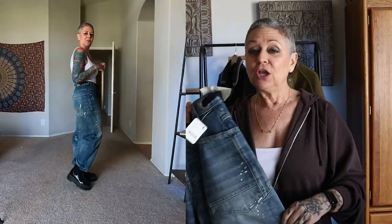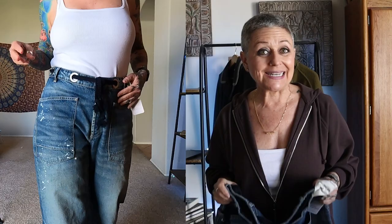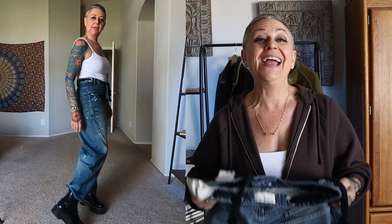I got these jeans in a couple of videos ago and they were too big, so I exchanged them down one size from a 27 to a 26. I love everything about these jeans — from the slight crop to the oversized legs, the great little detailing on the rivets, a little distressing with paint splatter, big pockets. Moxie Barrel Pull-On Jeans, where have you been my whole life? I have an absolute love affair with these jeans. Size down a full size — they're just perfect.